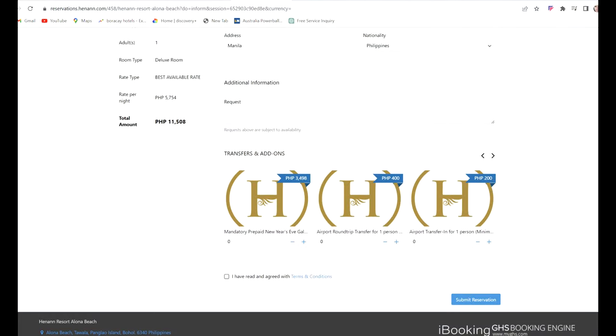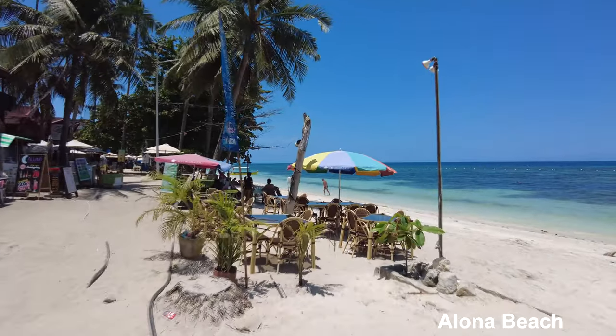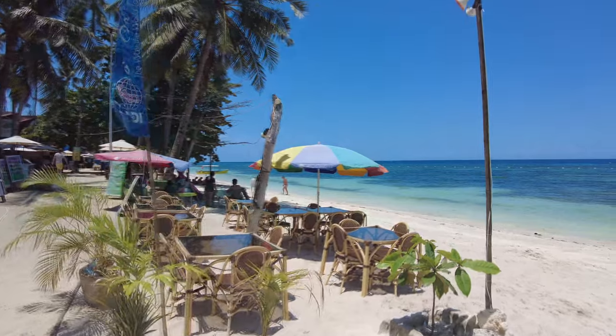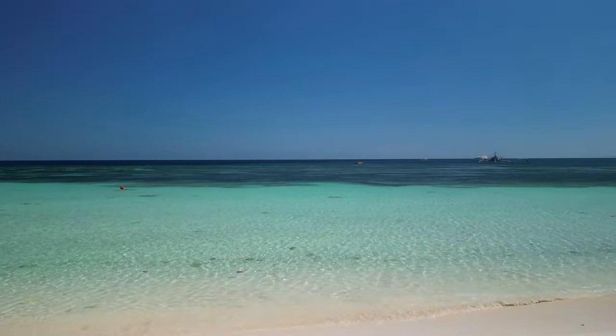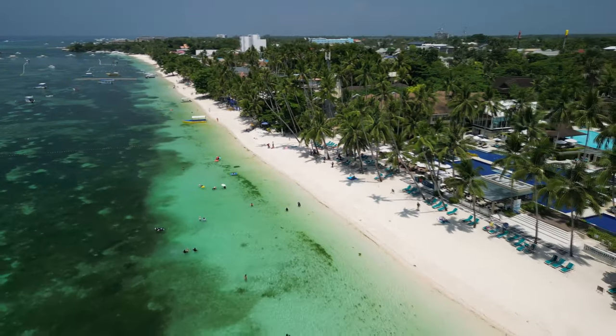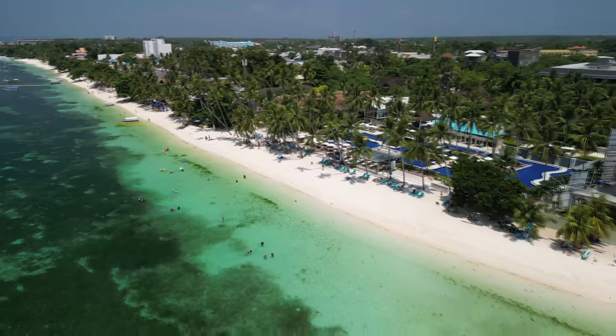Check the Hennan website to book and check prices — you can even book pickup services. Rooms are also available on third-party sites. Hennan is also walking distance to other restaurants on Alona Beach if you need a change. It's always been busy when I've stayed, but they generally manage it okay. Highly recommended as a fantastic place to stay in Bohol.